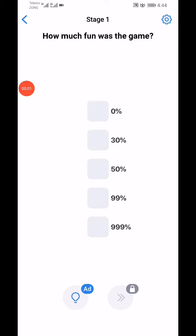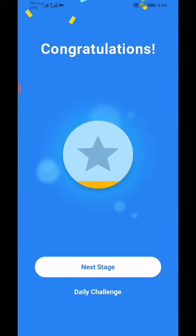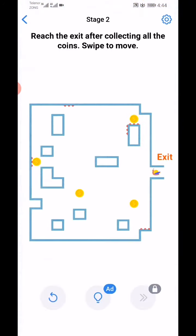Easy Game Brain Test daily challenge, 28th May 2020. How much fun was the game? Okay, 999%! Okay, next level.